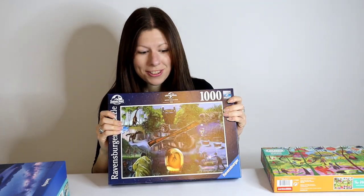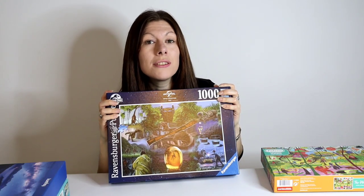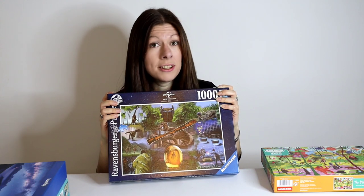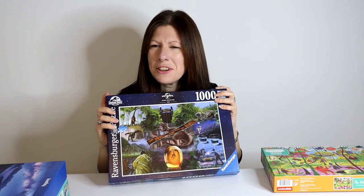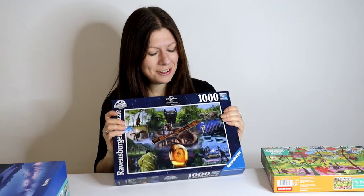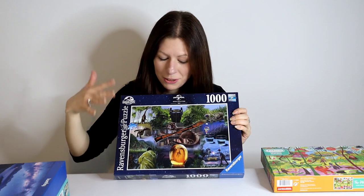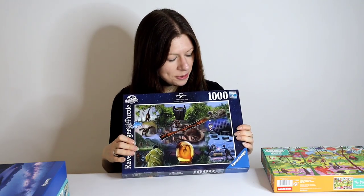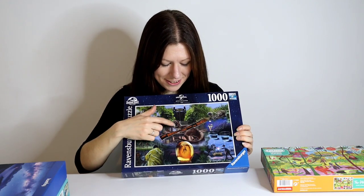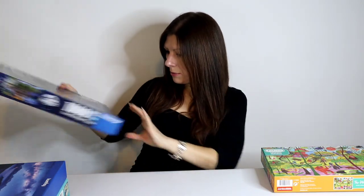Let's stick with Ravensburger — Jurassic Park. Jurassic Park is actually one of my favorite films. I was only a little kid when it came out, went to see it at the cinema, and it really scared me — I had nightmares afterwards. But as I've got older I've always remembered it fondly. This puzzle design is based on the original 1993 movie, with various scenes collaged together, including of course the Tyrannosaurus Rex. I am going to enjoy that.